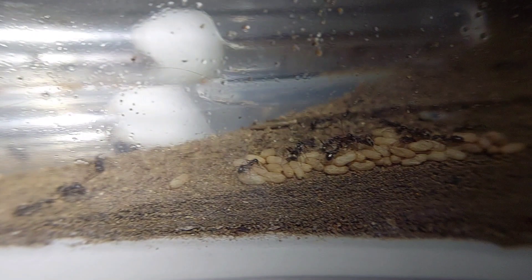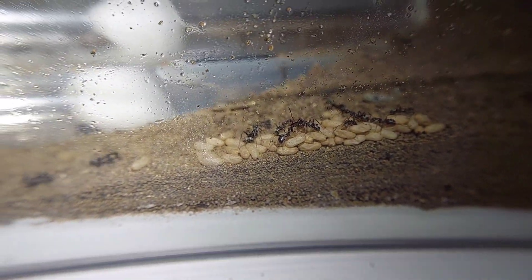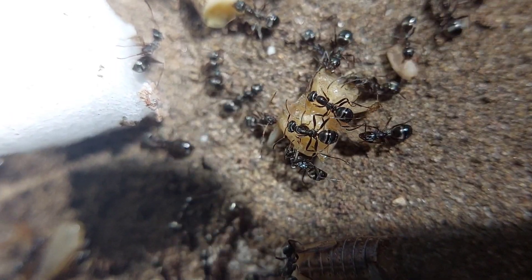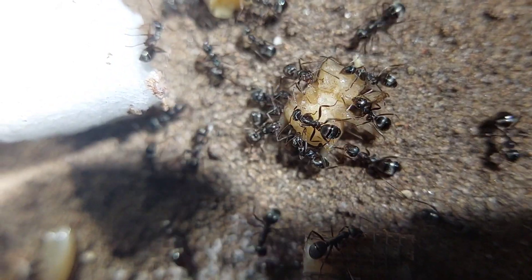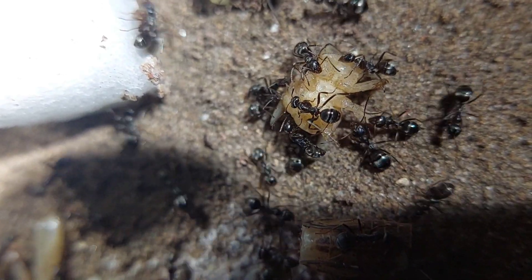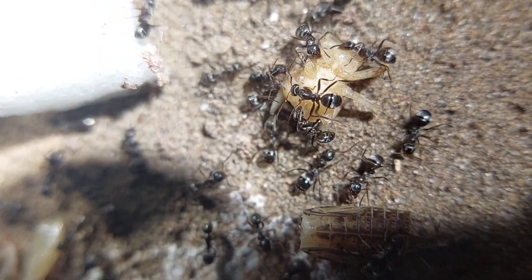Now that this is all that's left in the outworld, let's give them some crickets. I had just set these pieces of cricket in and they immediately swarmed it. Like I said, they're pretty aggressive, so they swarm their food very quickly.